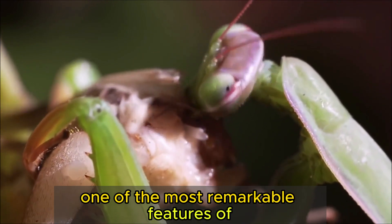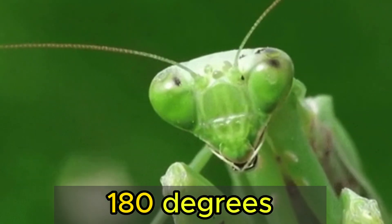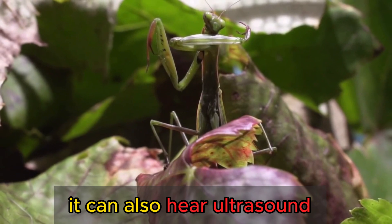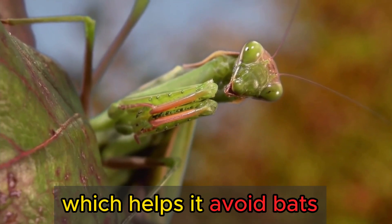One of the most remarkable features of the praying mantis is its ability to rotate its head 180 degrees, giving it a wide range of vision. It can also hear ultrasound with its single ear located on its stomach, which helps it avoid bats.